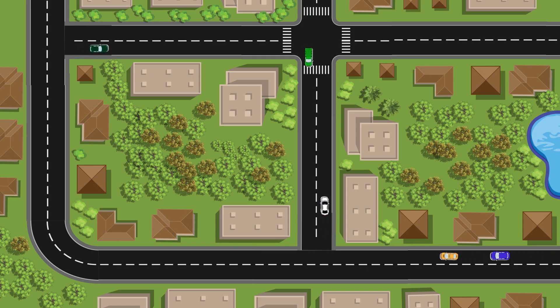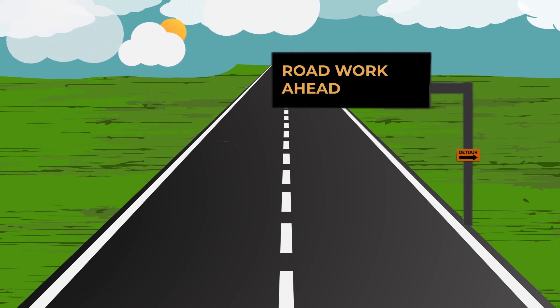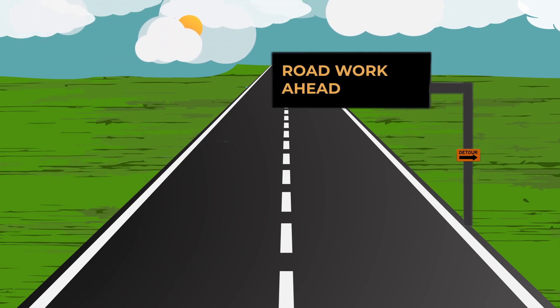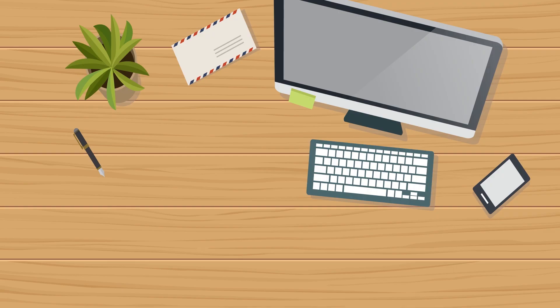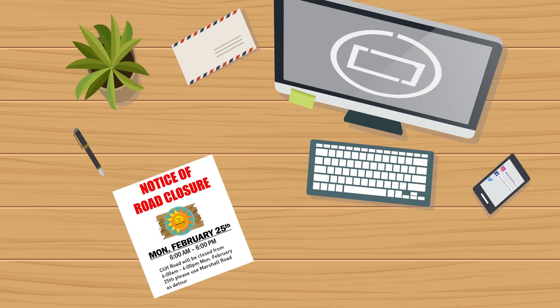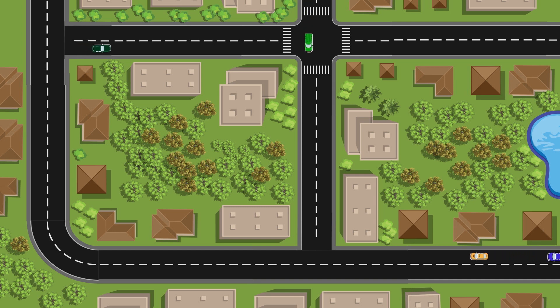Navigating through detours and parking changes in urban settings can be overwhelming. Construction managers plan months in advance for how they will communicate these changes. Message boards on the side of the road communicate what road will be closed and what road to take instead. Social media posts, flyers, and emails all let drivers know ahead of time that there will be changes to their route.